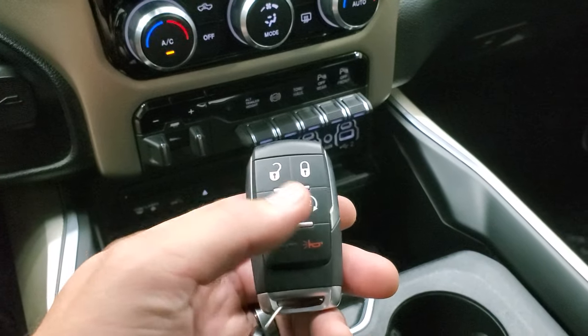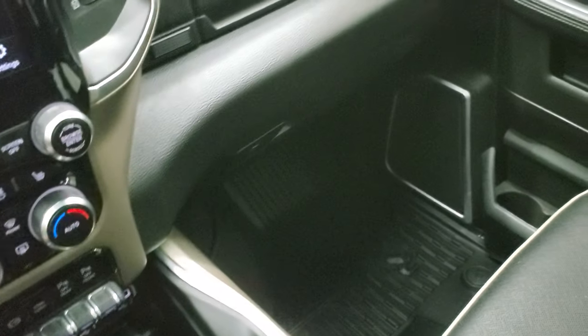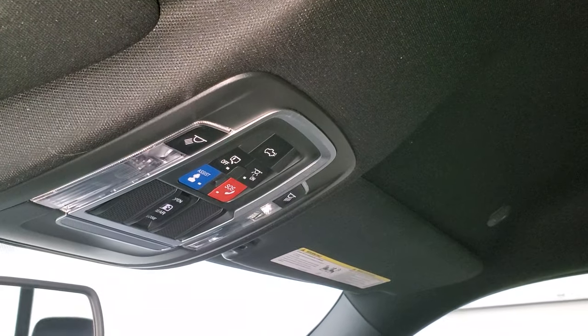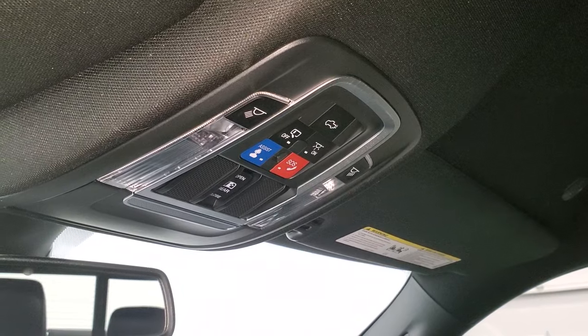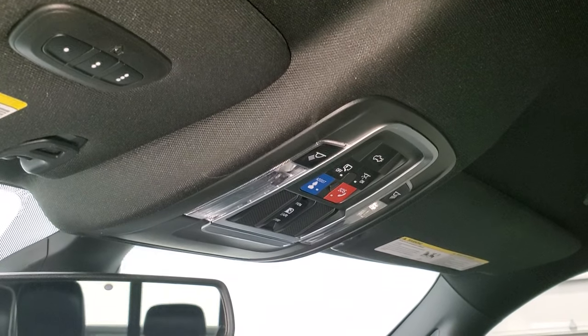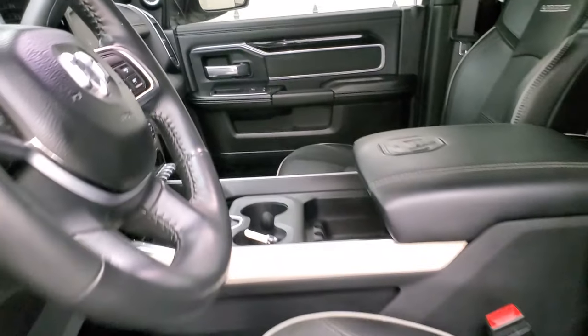Here's your keyless entry, remote start, and power drop-down tailgate button, all in really nice shape. The passenger's side floor mat and seat are in excellent condition with no rips or tears. The truck smells very clean inside, has never been smoked in, and the headliner is in excellent condition. You get map lights, SOS and assist buttons, and a power sliding rear window button up there, and home link buttons for your garage door, security, and lighting systems.